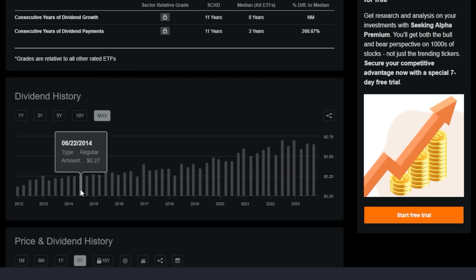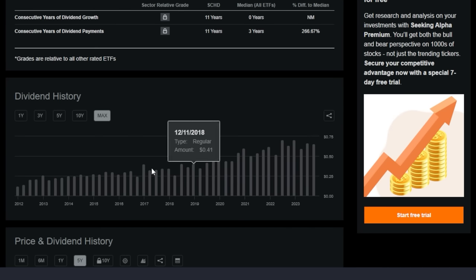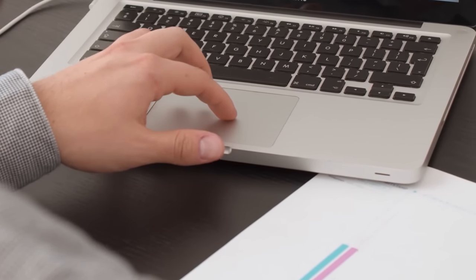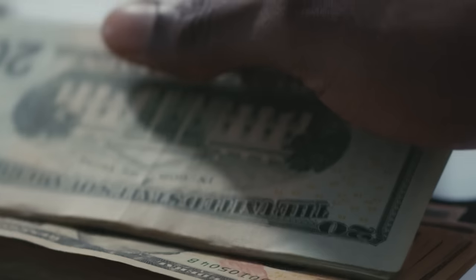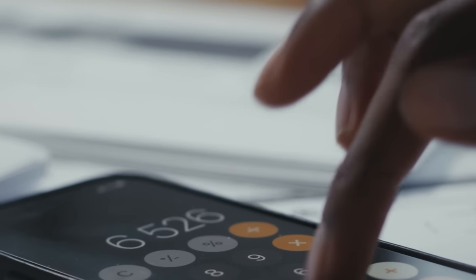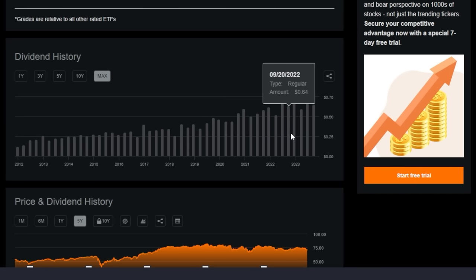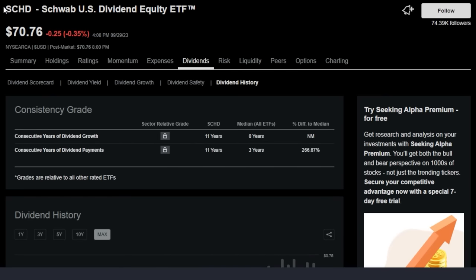Back in 2014, SCHD was paying around 25.27 cents per share per quarter. Now, 10 years later, we're looking at 65–66 cents per share per quarter — a massive increase over the last decade. So even if SCHD trades somewhat sideways for the next year or so, being a younger investor, I really could care less what this ETF does over the next one, two, or three years. What gives me a silver lining is that if the ETF continues to pay more and more in dividends over time, that generates more cash flow every quarter to reinvest into more shares of SCHD or other ETFs and stocks.